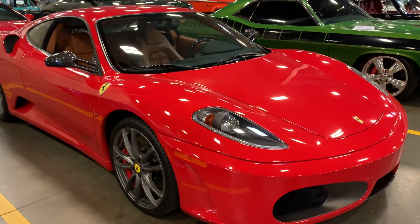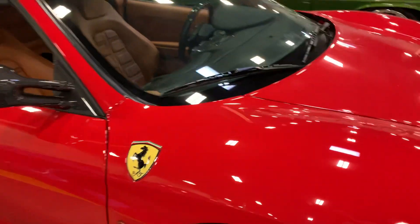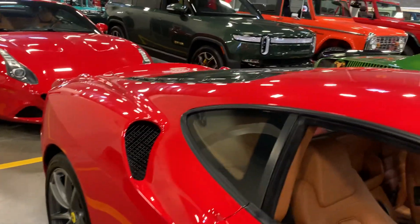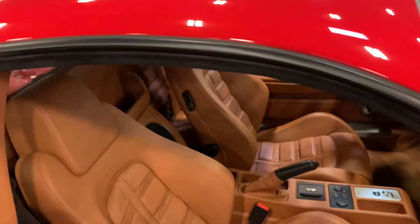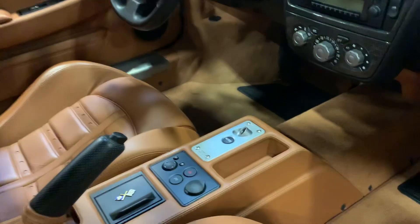All the wheels look great, there's no road rash. The seats look great, bolsters look good — no marks, no scuffs. Don't see any sticky buttons. Everything looks good, the dash looks great.